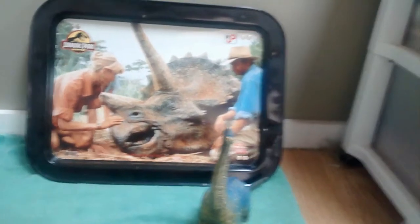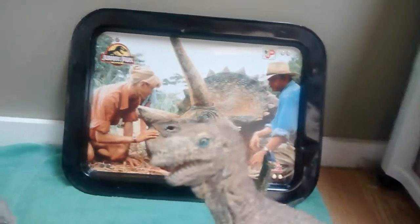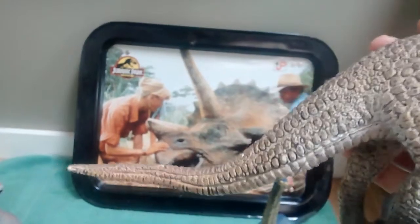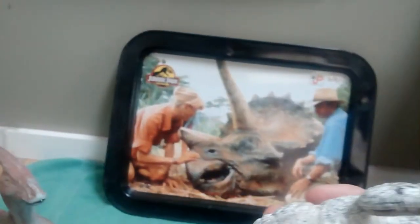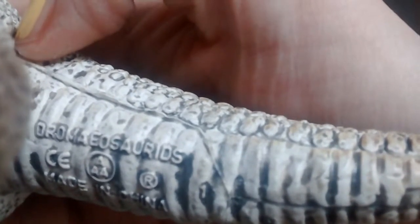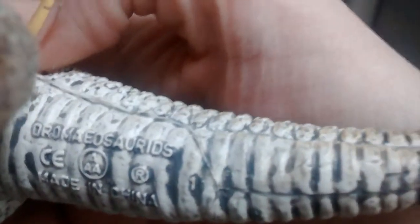Before Jurassic Park came out, I wanted a velociraptor, so my mom went out and got me this dinosaur, which apparently is supposed to be in the same family as the velociraptor. This was before I got the two velociraptors from Jurassic Park. It's a nice solid dinosaur, and I believe the name is on this one too.